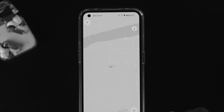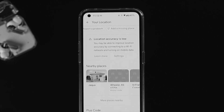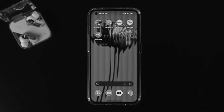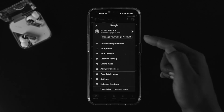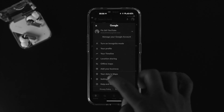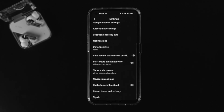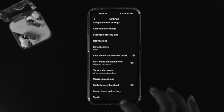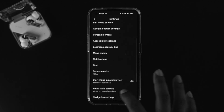If you still have the same problem, the next thing to look at is your Google account — sometimes it can be the cause. Open up Google Maps again, tap on your profile icon, go to Settings, scroll down, and tap 'Sign out of Google Maps'. After that, tap 'Sign in' and choose your Google account again. Then check your problem.